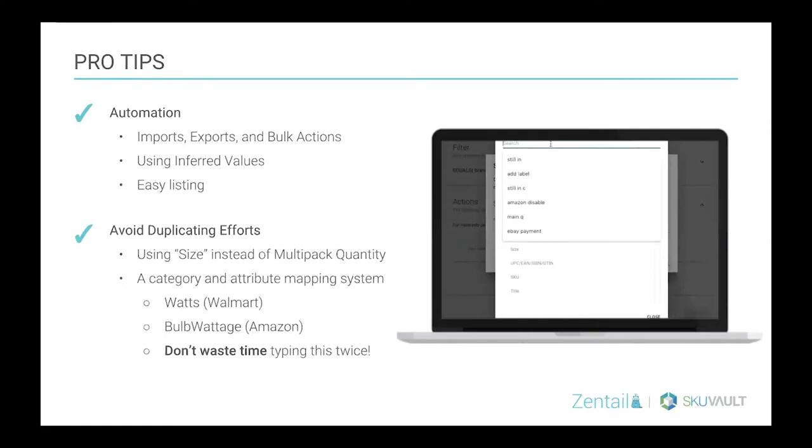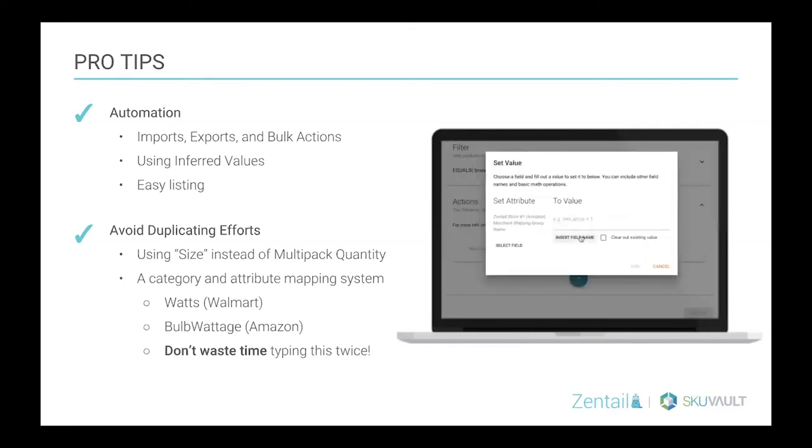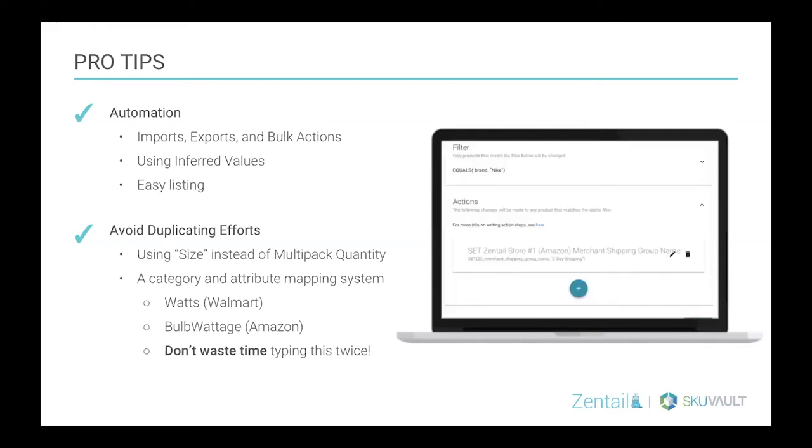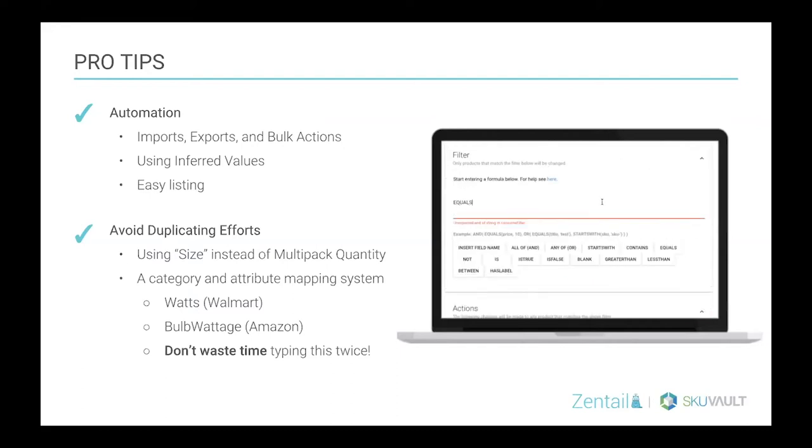Similarly, if you're selling light bulbs, you don't want to have to enter the watts field for each channel five, six, seven times. Don't waste time typing that twice. Make sure you're able to map the watts field to — in this case — watts on Amazon, bulb wattage on Walmart, and any other channels you might be selling on.